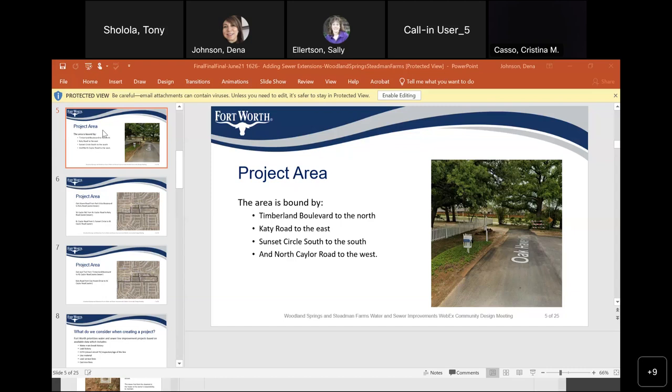Will TPW try to put in sidewalks as well? Probably not — I cannot answer that. If you want, you can reach out to TPW yourselves. Sally will provide a number where you can contact them to petition for sidewalks or drainage. We will reconstruct the paving once we finish to put it in the same shape it was before.